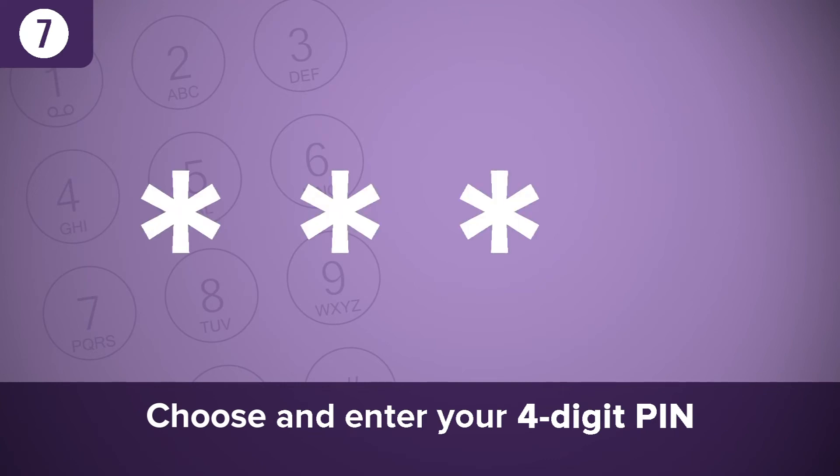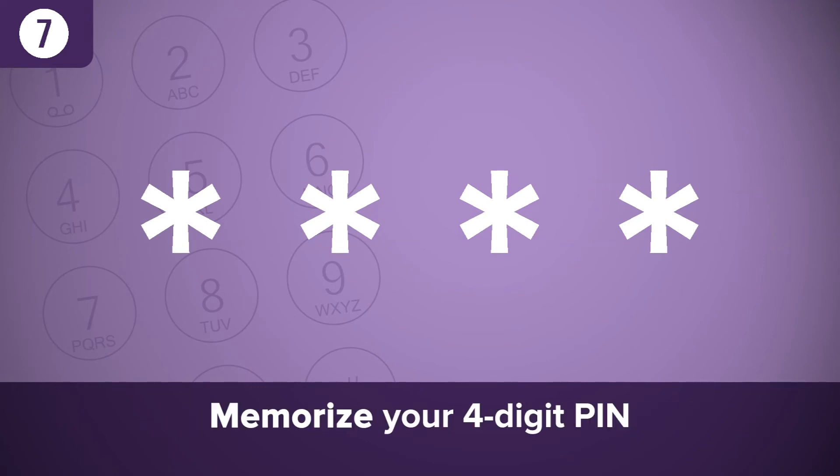Enter a four-digit number using your phone's keypad. Once entered, you will be asked to verify your newly selected PIN by re-entering the four-digit number again. Memorize this number. You'll be asked to enter it whenever you make a food purchase using your P-EBT card.